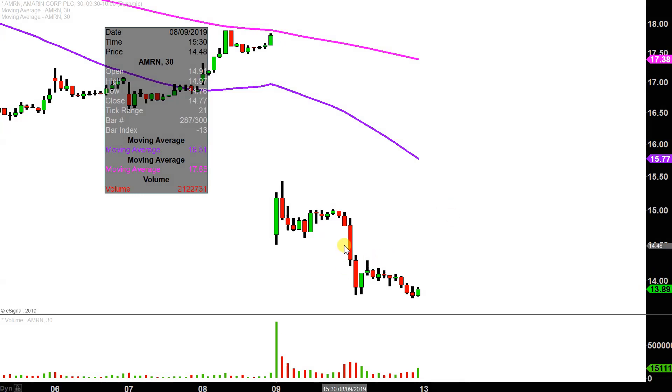Another rough day here, especially out of the opening gates. The sellers really showed back up and then kind of just drifted downwards a little bit slower this afternoon. But this has created a very interesting pattern.